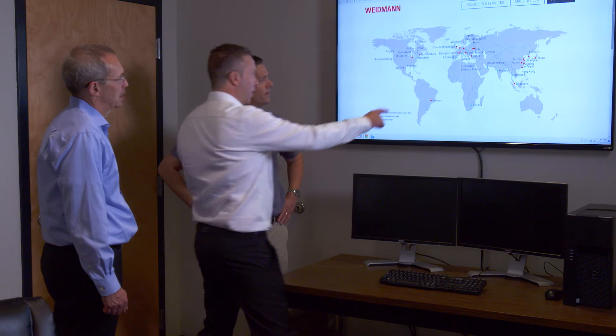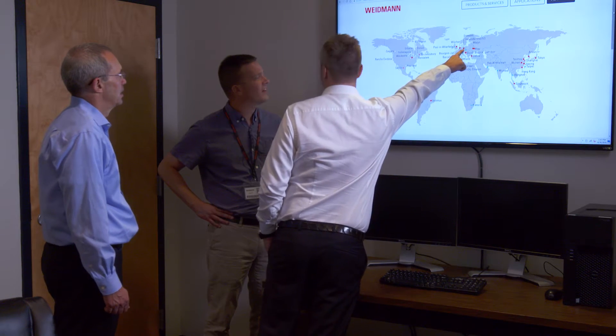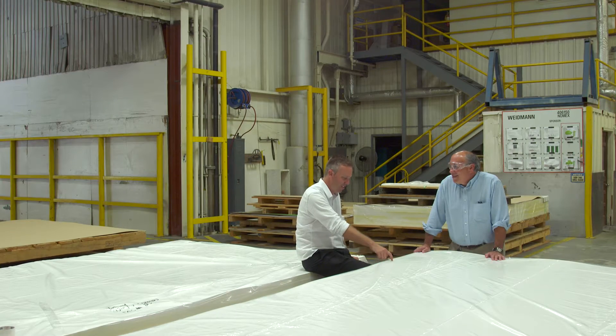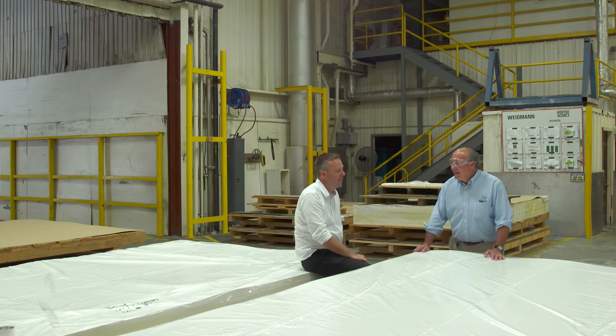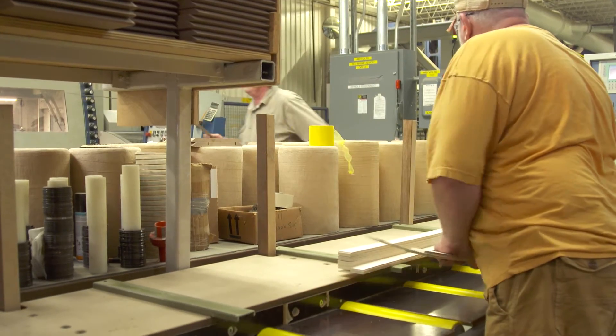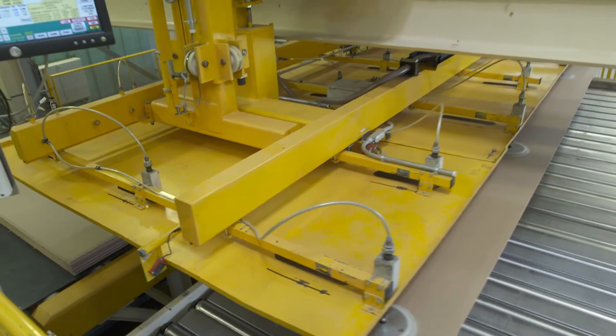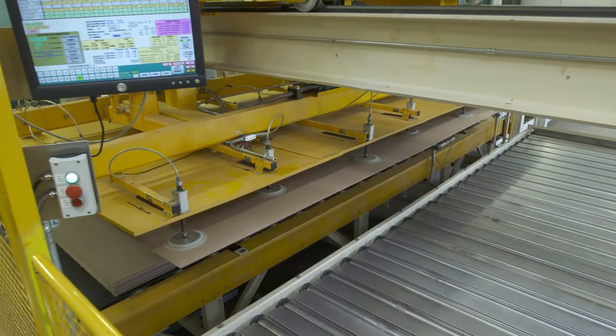The company maintains two manufacturing sites in the U.S. as well as facilities on every major continent. Energy companies today are under increasing pressure — both regulatory and consumer-driven — to supply very stable and high-quality power. Around the world, billions of people are relying on that energy for economic and social development. The task Weidman has is to produce a material that enables our customers to deliver that high-quality and reliable power to their end users.